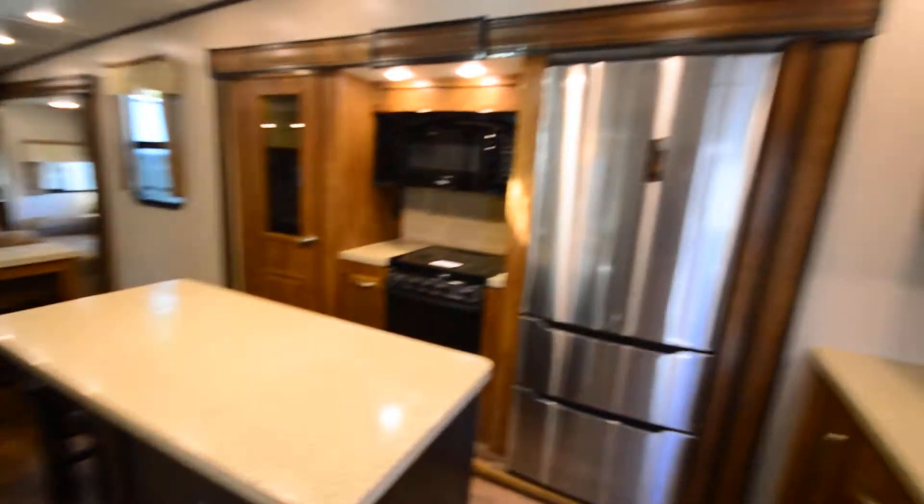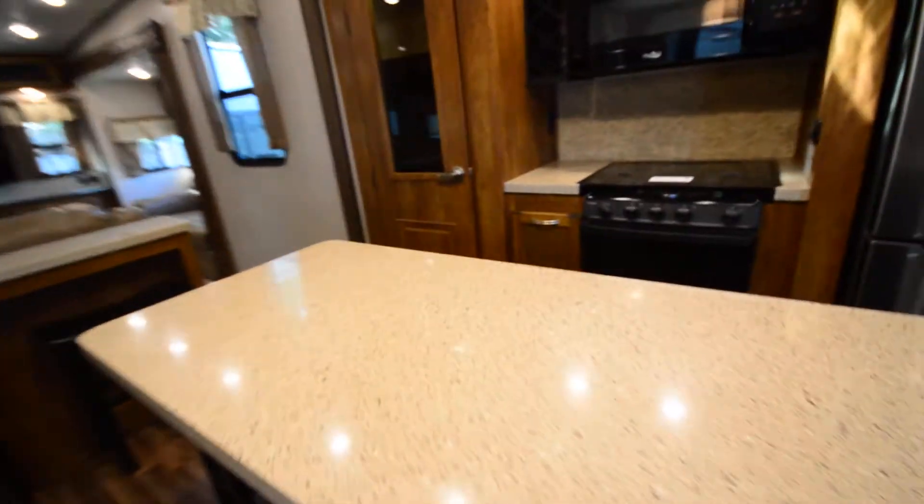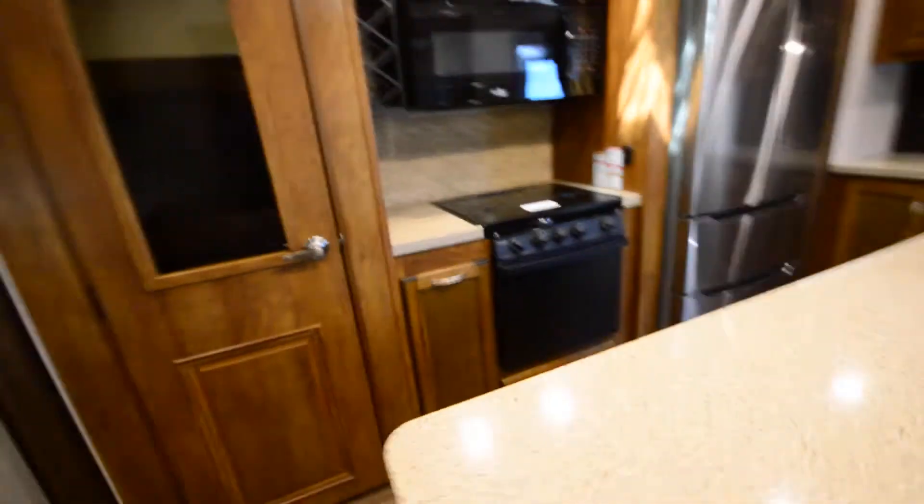Huge kitchen, great for entertainment. Look at that fridge — nice and big. We've got a sink, solid surface countertops all around. We have our island here, a freestanding dinette, sleeping for about six people — I'll show you that here in a minute. We have a nice convenient pull-out trash can and nice big storage with pull-out drawers.